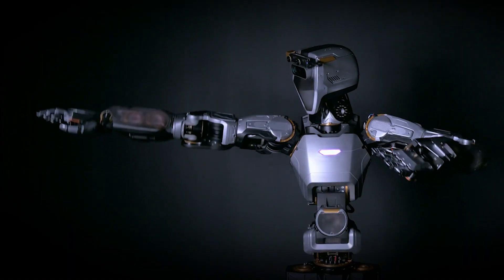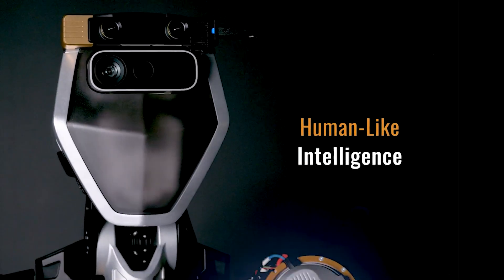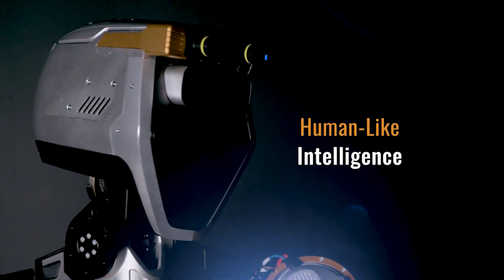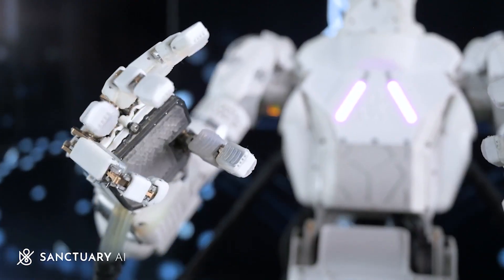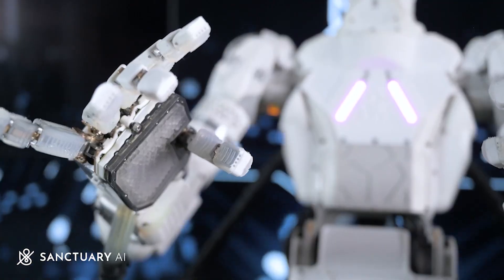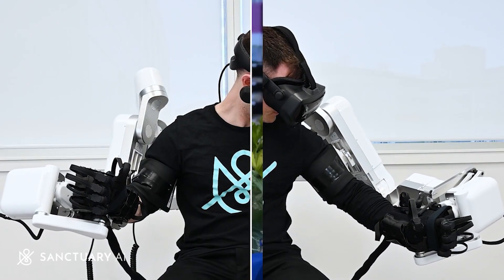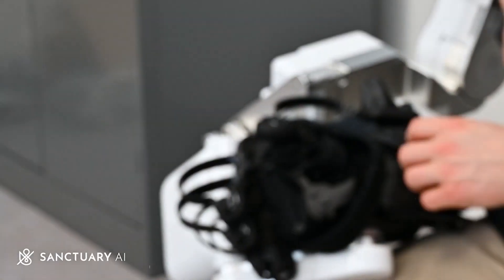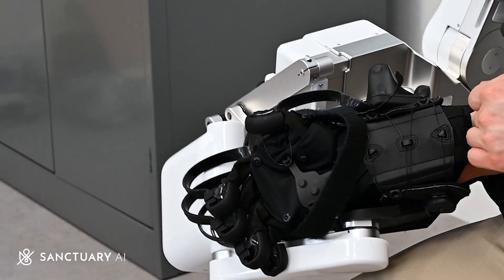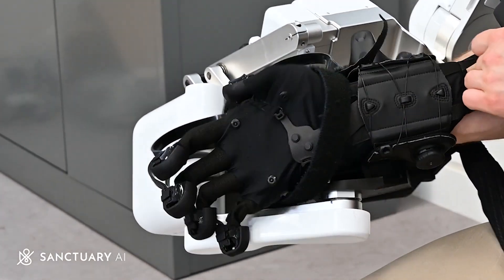Sanctuary claims that Phoenix possesses human-like intelligence due to its proprietary AI control system called Carbon. This system serves as the brain of the robot and can be trained to complete new tasks through computer simulations. Alternatively, Phoenix can learn through human demonstration, where a person guides the robot using a VR headset and a specialized rig to accomplish a new task.